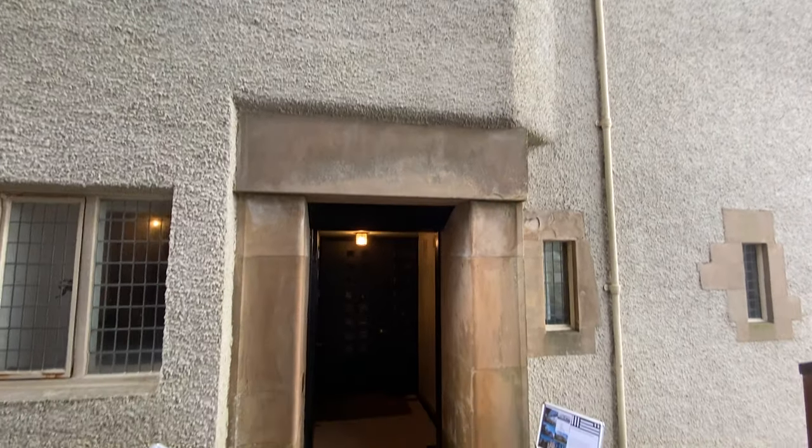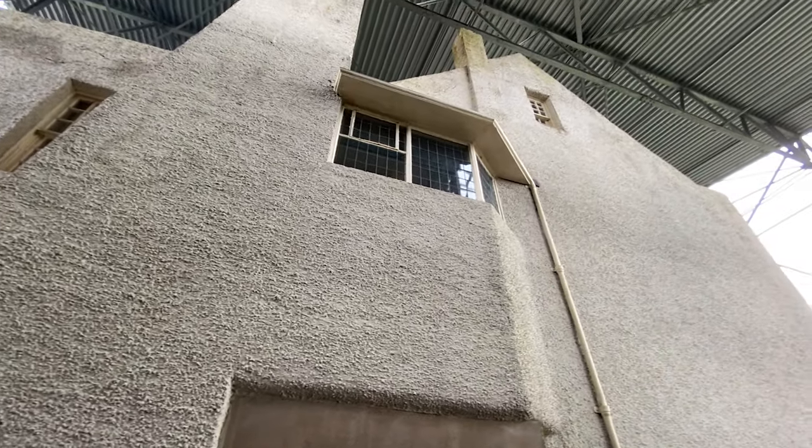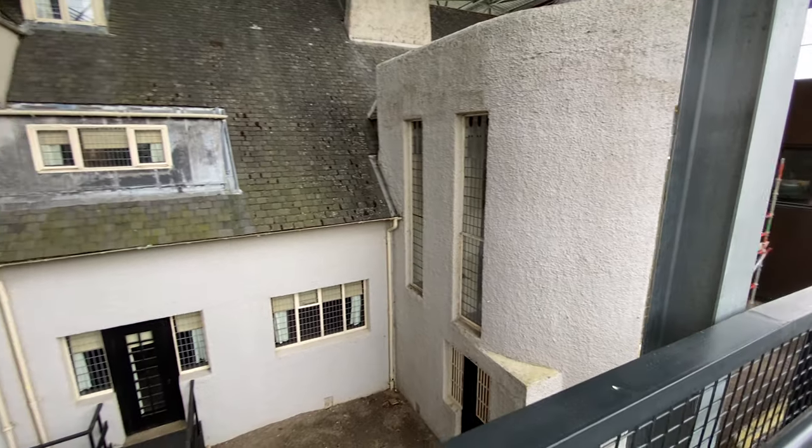So here's the second best example of Mackintosh's work. This is Hill House in Helensburgh. It was designed for the publisher Walter Blackie by the mustachioed one himself, and completed in 1904.